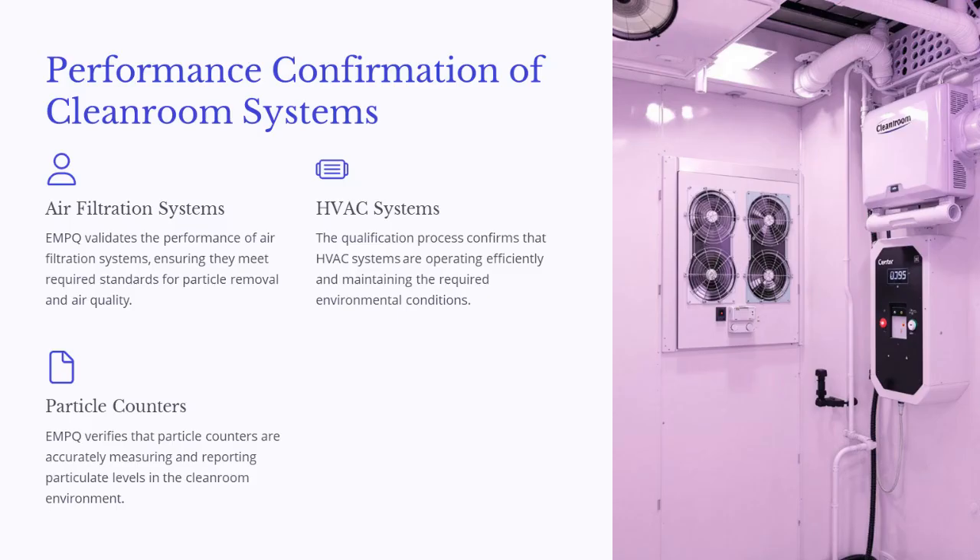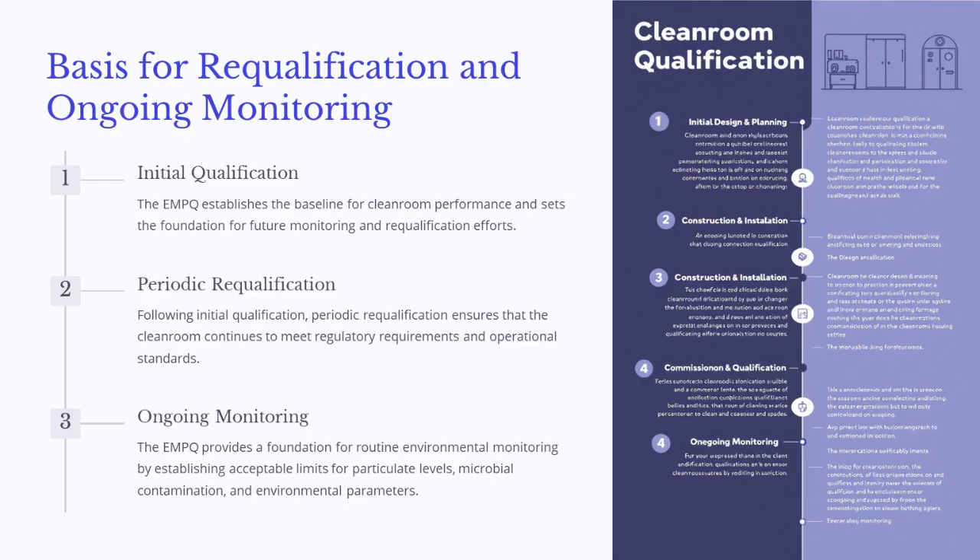EMPQ validates the performance of air filtration systems, ensuring they meet required standards for particle removal and air quality. The qualification process confirms that HVAC systems are operating efficiently and maintaining the required environmental conditions. EMPQ also verifies that particle counters are accurately measuring and reporting particle levels, and establishes the baseline for cleanroom performance, setting the foundation for future monitoring and requalification efforts.